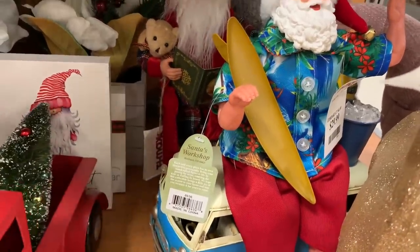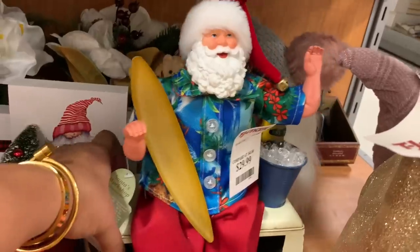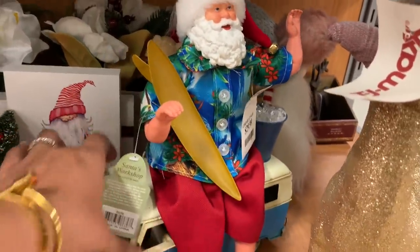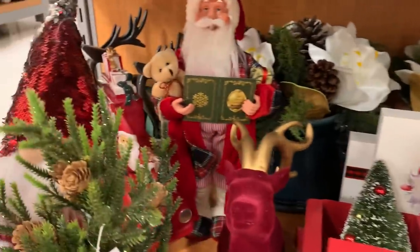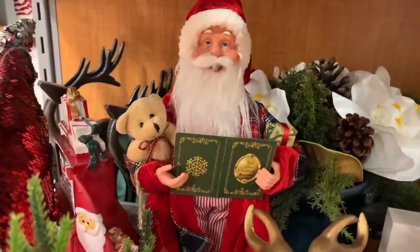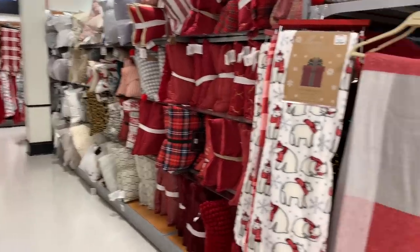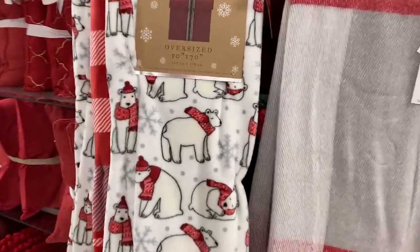This Santa caught my attention and I had to go ahead and dig him out and take a good look. Do you see the Santa? He is ready for the beach — he has his bucket of ice, his surfboard. He is ready. So cute, love that Santa. Now we're moving on to all of the throw pillows and throw blankets.